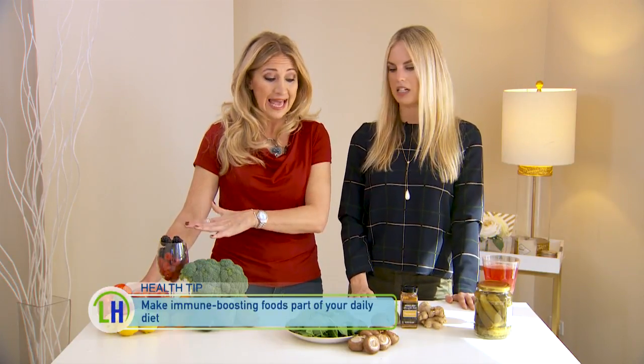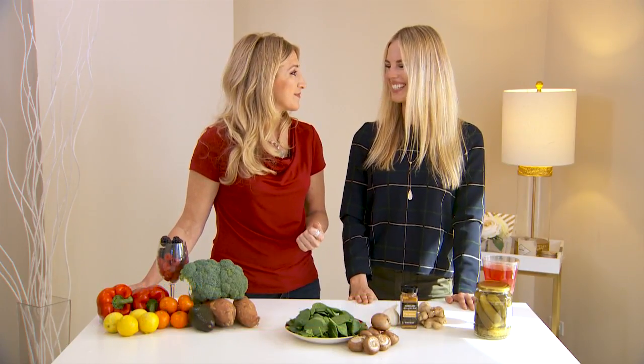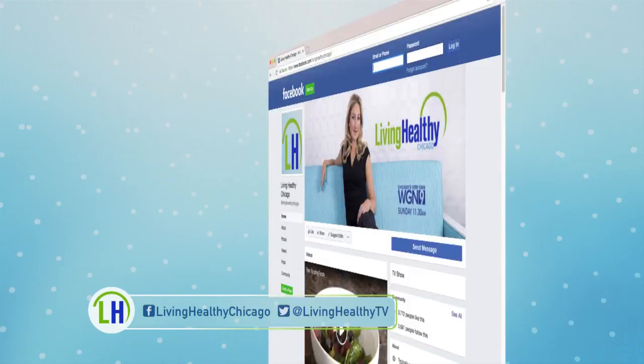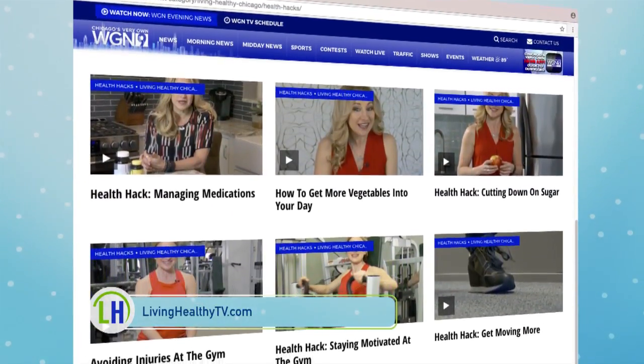The takeaway here is that adding any of these foods into your diet is going to give your immunity a boost. Thanks so much, Sarah. For more tips on making healthy food choices, head to our website at livinghealthytv.com.